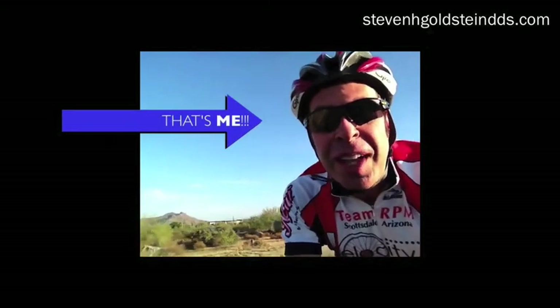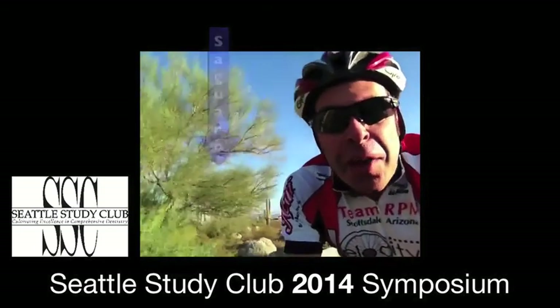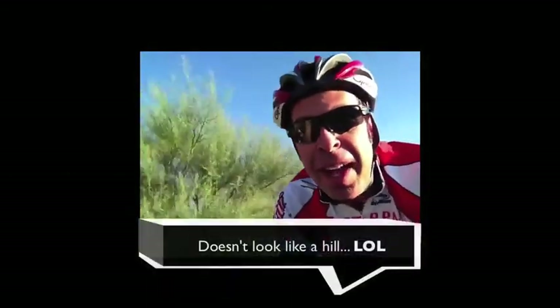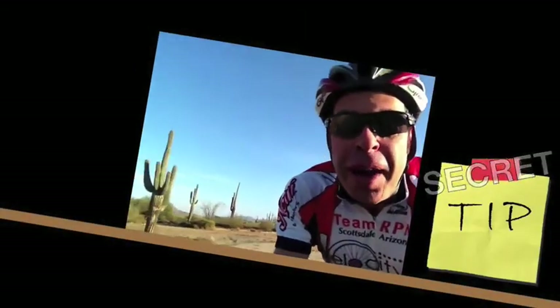Hi, I'm Dr. Steven Goldstein from Scottsdale, Arizona, home of the 2014 Seattle Study Club Symposium. The reason I'm out of breath is because I'm climbing this hill, and as soon as I get home, I'd like to share with you a tip — a secret tip from my upcoming presentation. See you soon.